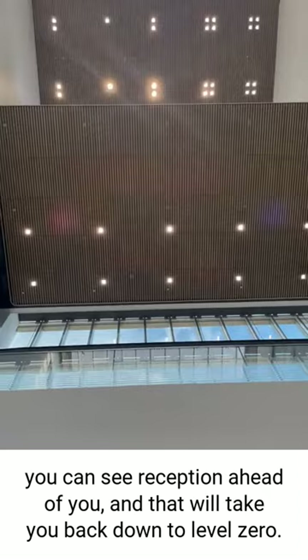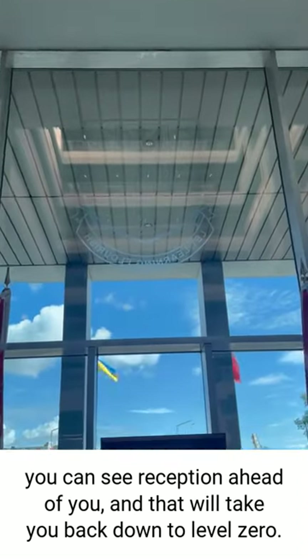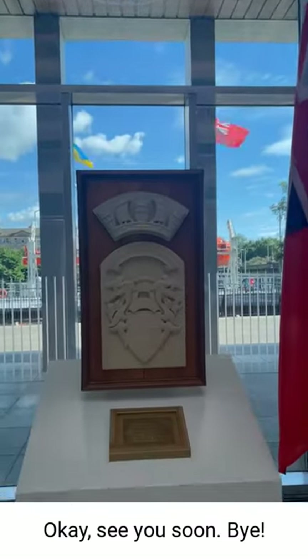You can see reception ahead of you and that will take you back down to level 0. Okay, see you soon, bye!